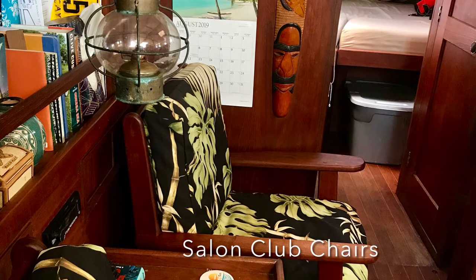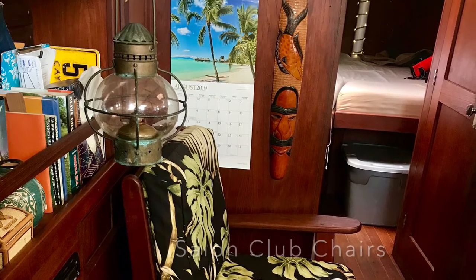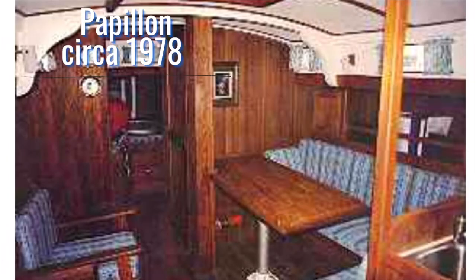We built the chairs. Dick Hutchings, who was a co-owner of Fawcetts, had a Dickerson 40 — he was the first one to put chairs in the Dickerson.